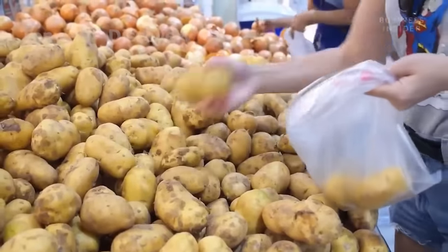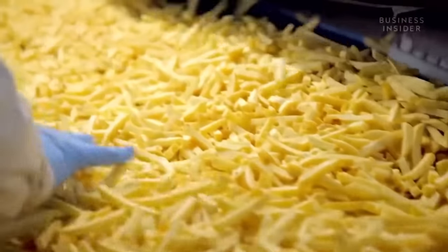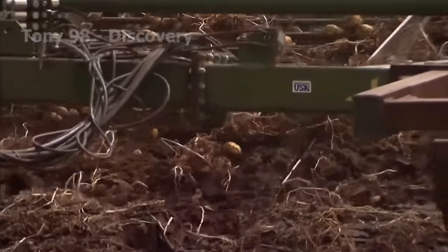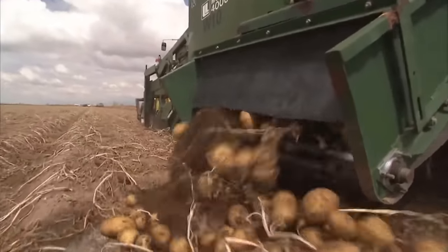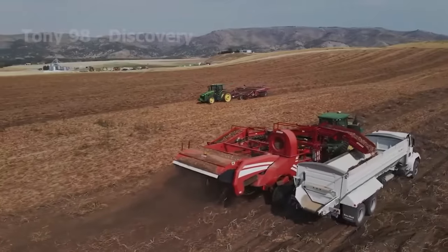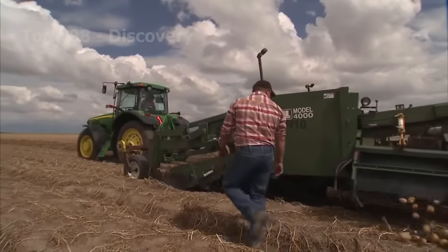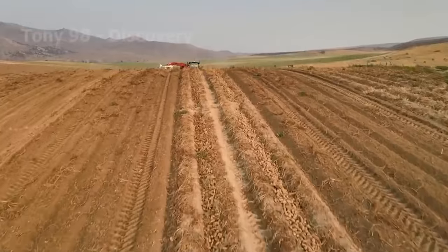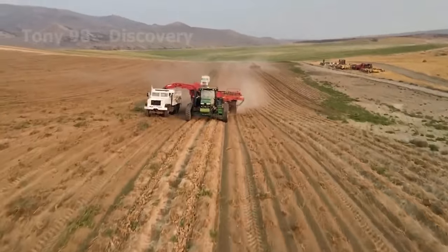Potatoes are the fourth most important food crop in the world and the leading vegetable in the United States. They are grown commercially in 30 states. Idaho leads the country in producing more than 100 million tons of potatoes annually, with a cultivated area of more than 300,000 acres. Idaho's warm climate, cool night air and rich volcanic soil are ideal for growing potatoes.